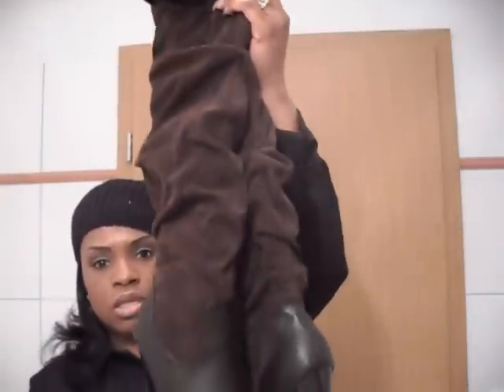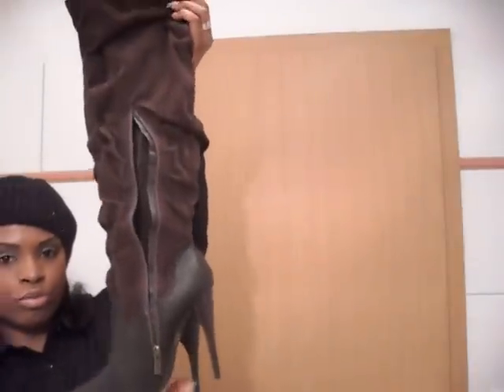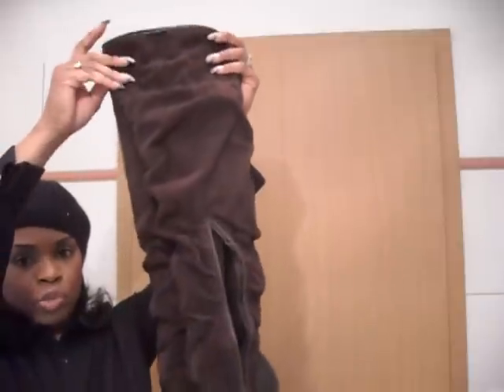So let's go ahead and get started with Maurice's. The first thing I'm going to show you that I got from Maurice's are the boots. These are the boots I got from Maurice's — they are some over the knee brown suede boots.